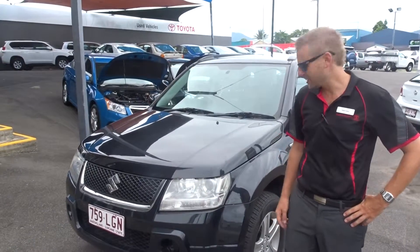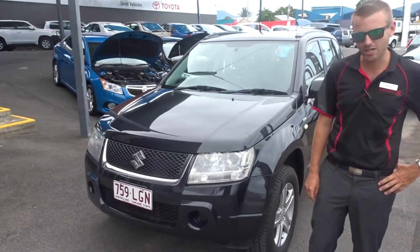Hi, it's Anil Daniel from Pacific Toyota. Here's the 2008 Suzuki Grand Vitara you inquired on.